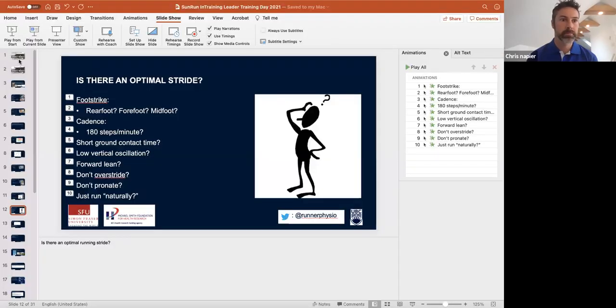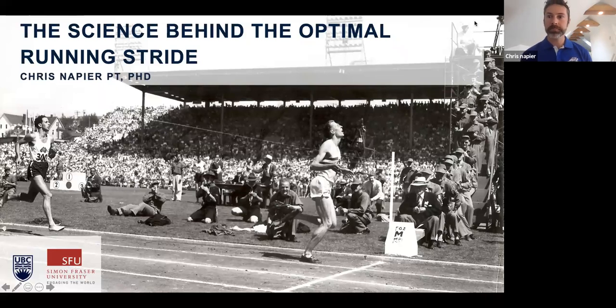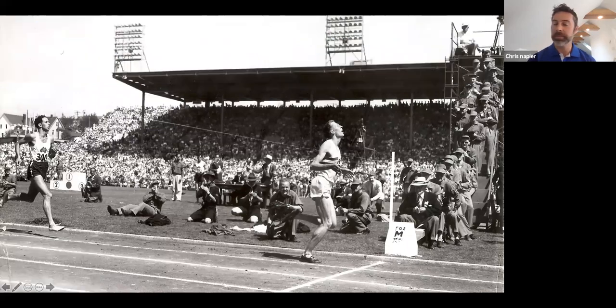Thanks, Jenny. I'll just open up my presentation so everyone can see. Today I'm going to talk about the science behind the optimal running stride. Some of you may have seen me speak last year at the in-training clinics out in Surrey. This is a similar presentation — I've updated it with some new research.